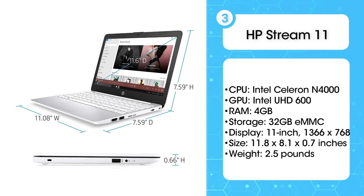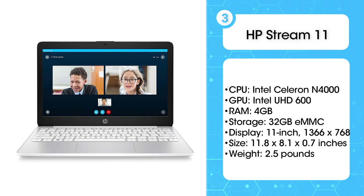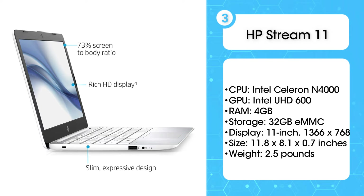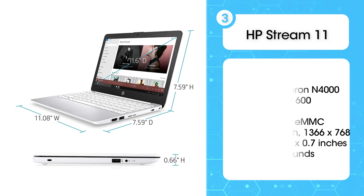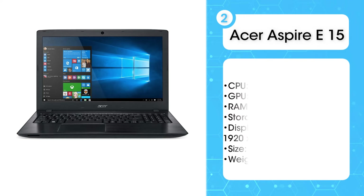The system also lasted a solid 9 hours and 19 minutes on our battery test. While its keyboard can be a little cramped, it offers decent key travel. If you're on a tight budget, the HP Stream 11 is one of the cheapest laptops to go with.